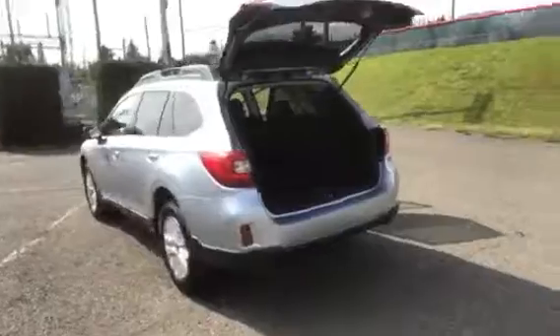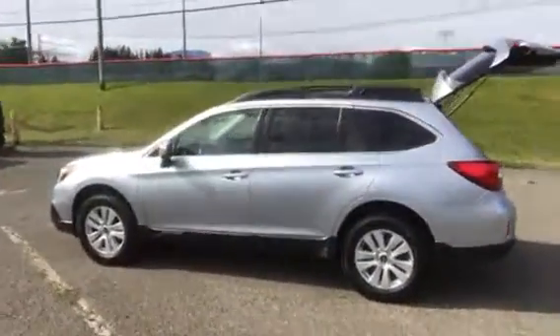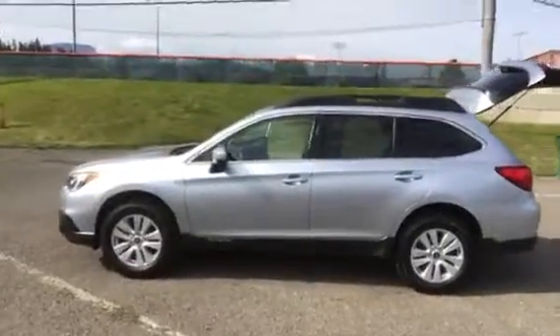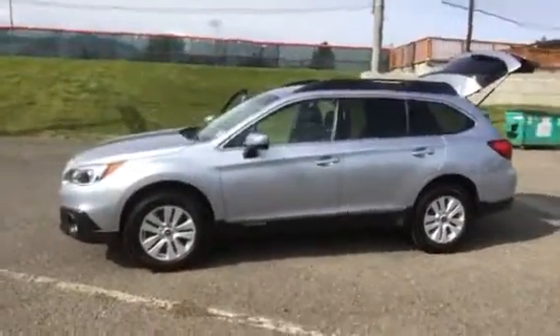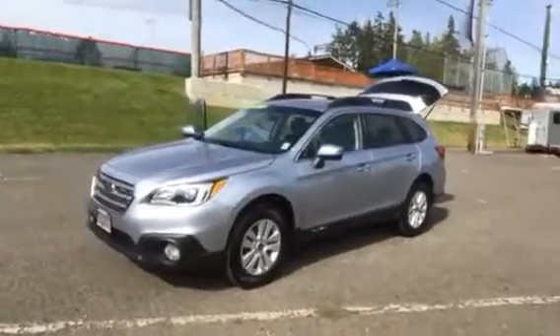Very, very clean car. This is a corporate lease return with 39,000 miles on it. It has the balance of the factory five-year, 60,000 mile powertrain warranty, which just goes with the vehicle. Tires are excellent. It has fog lamps. Comes with a spotless AutoCheck vehicle history report, and it's all been service-safety-checked and detailed by our shop.